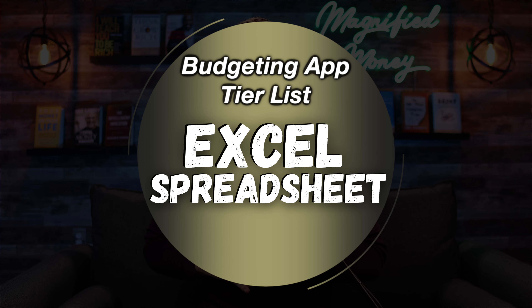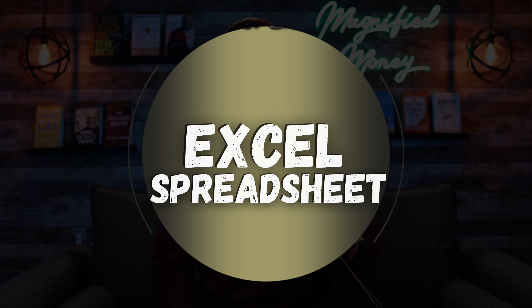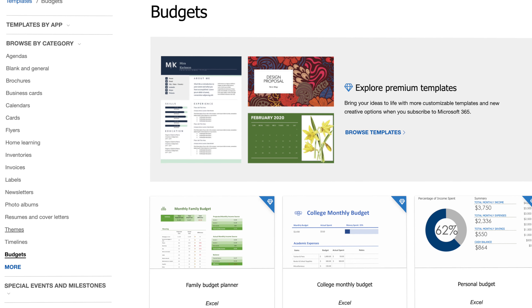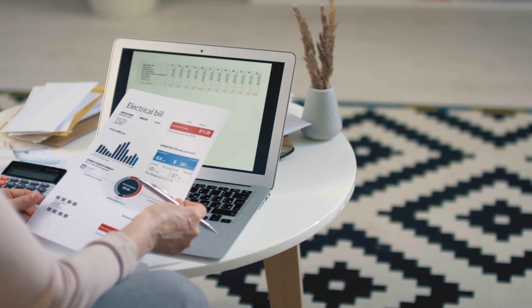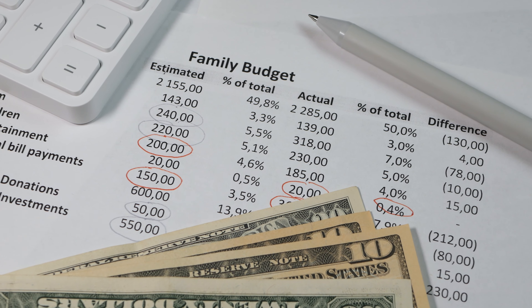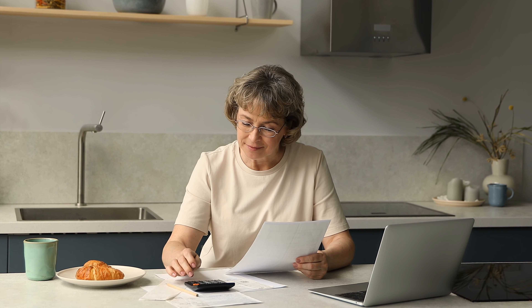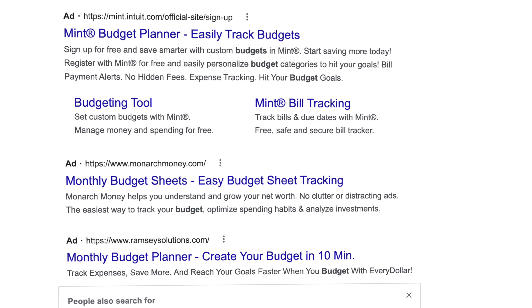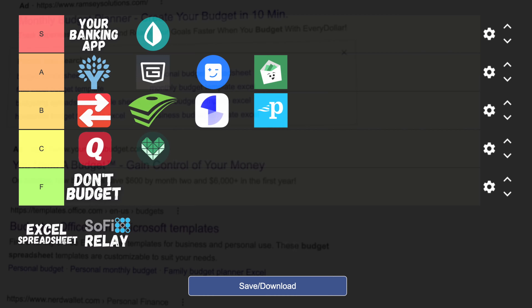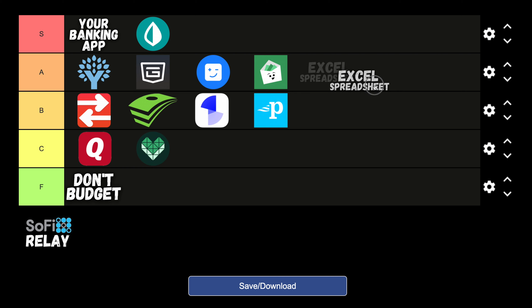Second to last is again not a platform but rather a budgeting option — and that is just using a simple Excel or Google Sheets spreadsheet. There are so many free budgeting spreadsheets available online for either Excel or Google Sheets, which is completely free, and for a lot of people this is by far the most simple and best option. This can be fully customizable to fit your budgeting needs, and while you're not going to have any flashy software or syncing features, you'd be surprised how complex and in-depth a lot of these spreadsheets can go. So I'm going to put the Excel spreadsheet budgeting option in the A tier.